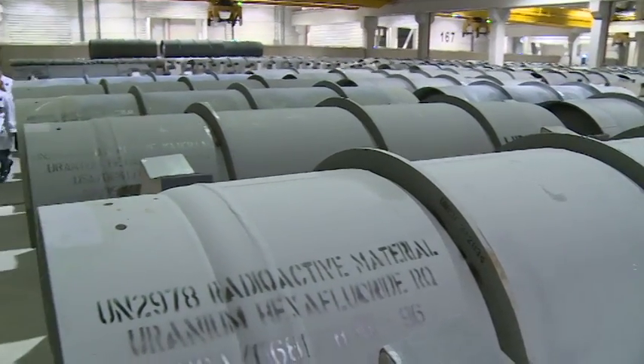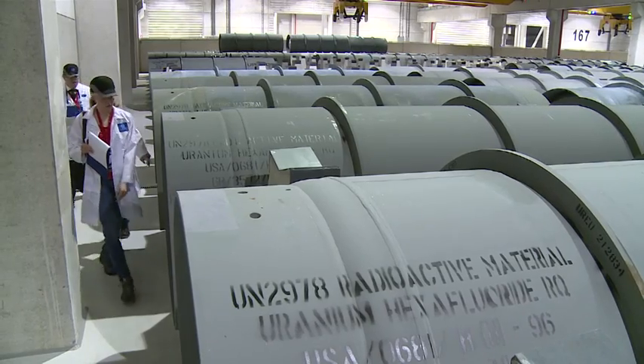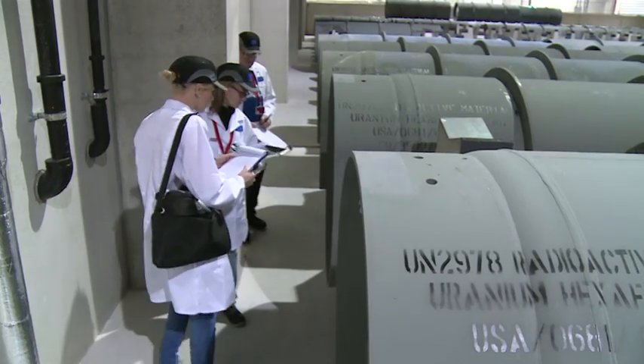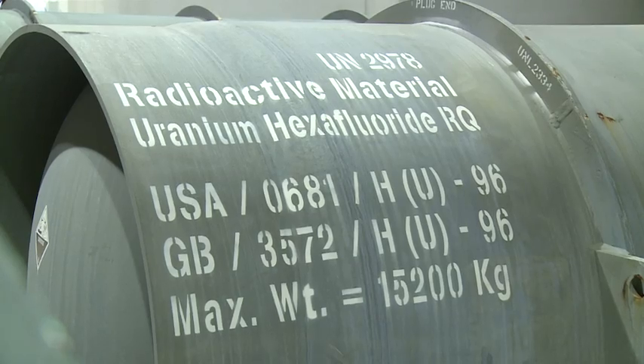Inventories are a very important aspect of the inspection regime, because it allows us to check the correctness of the operator's declaration. It's also an effort to ensure that all the material they've declared is physically here in the facility, and we physically check each one of them on the inventory list.